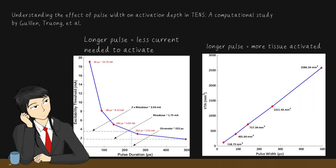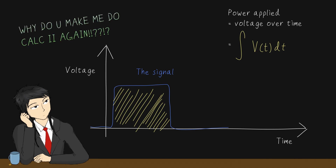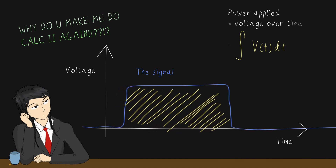Anyways, another paper shows that in a TENS system, motion strength is proportional to the pulse width. I assume it's all about the total electrical energy applied, i.e., voltage times time. So, even if we can only do 40 volts, I can just try to increase the pulse width in the code and see what happens.